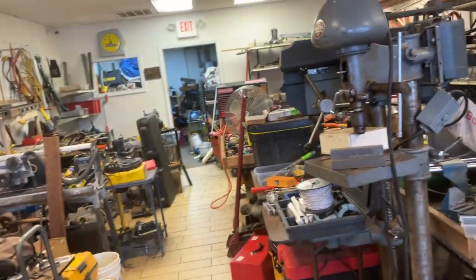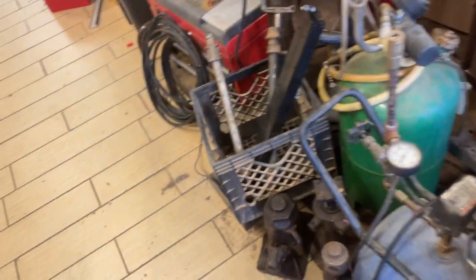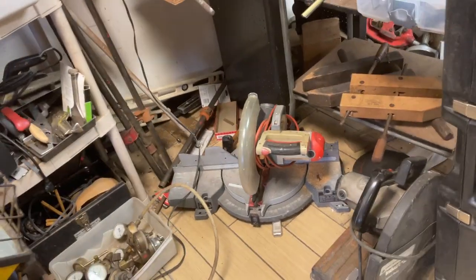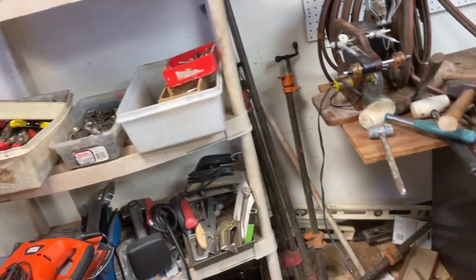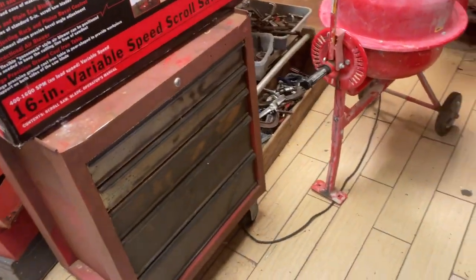Drill presses, slide and miter saw, clamps. There's other stuff: tile saw, another tile saw, 12-inch chop saw, metal chop saw, more clamps, bow saws. And we'll leave it off at this last box — $25 on that box. Roof brackets.